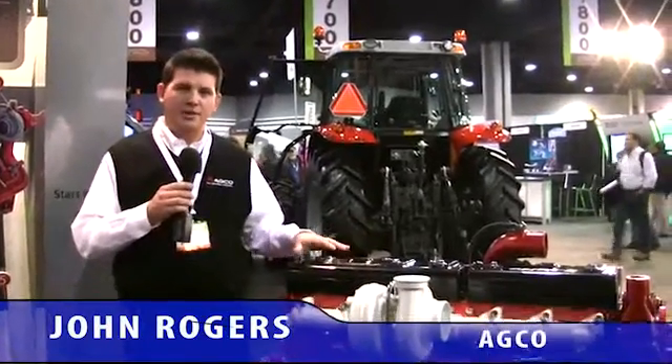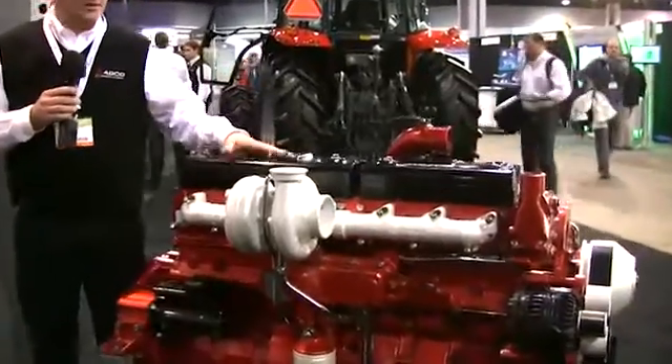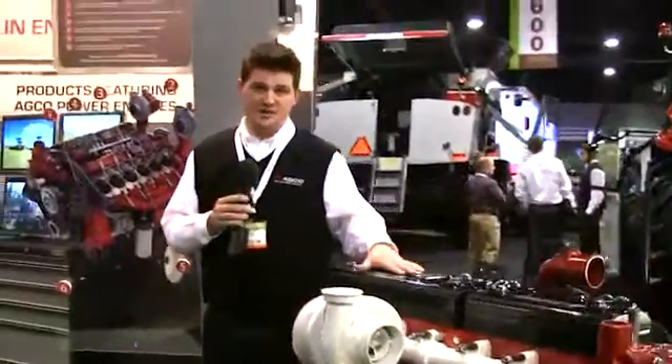Here we have an AGCO Power 9.8 liter engine. This is a relatively new engine for us — it's not terribly old. It is a seven cylinder engine.